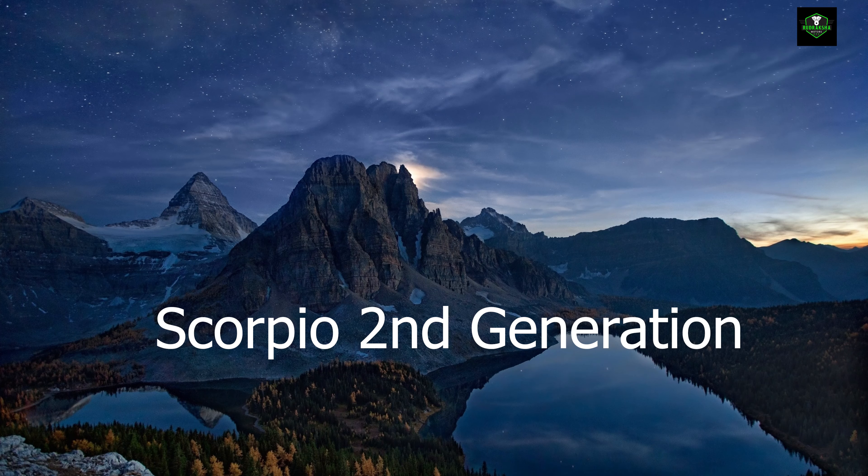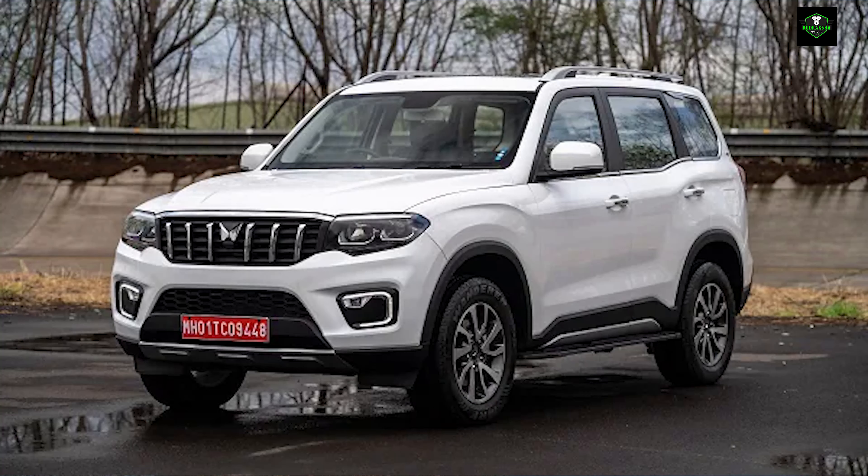Mahindra Scorpio - Second Generation. The next generation of Scorpio was introduced on 27th June 2022 by Mahindra Group. The prices were first revealed on 21st July 2022 and bookings were opened officially on July 30th 2022. It carries an N badge and is named Scorpio N. There is a complete overhaul in design and the size of the new SUV is larger than its predecessor.